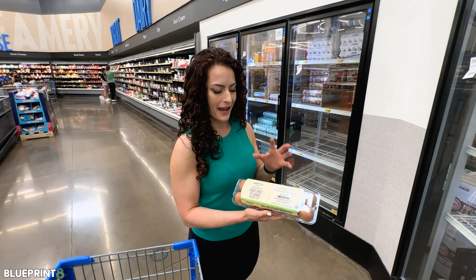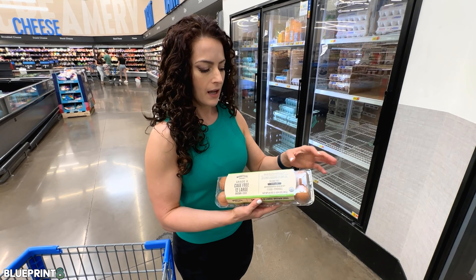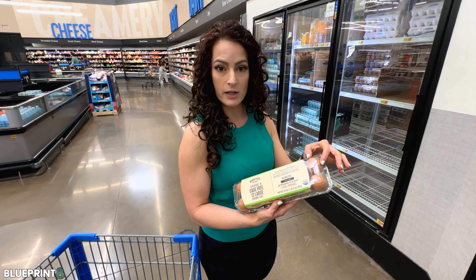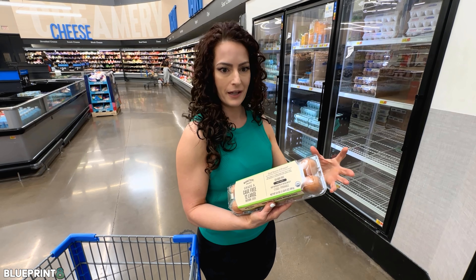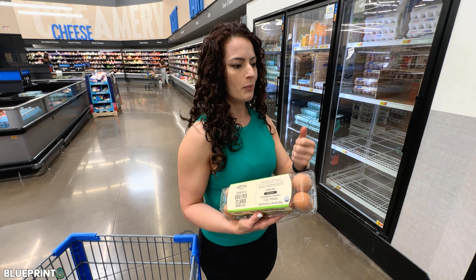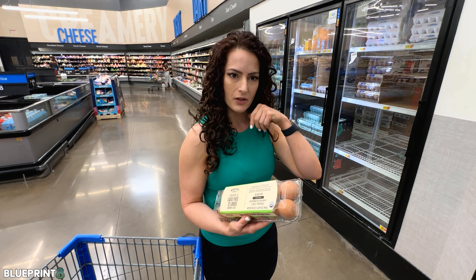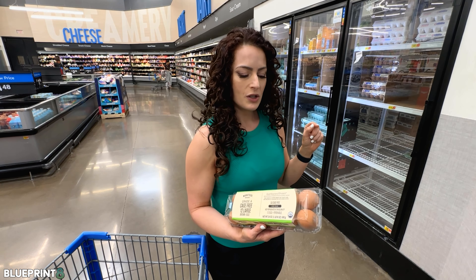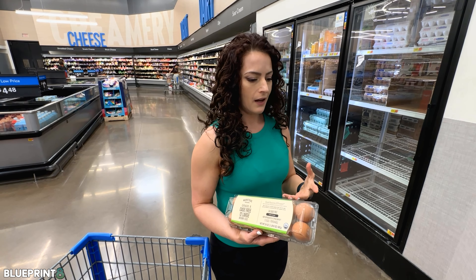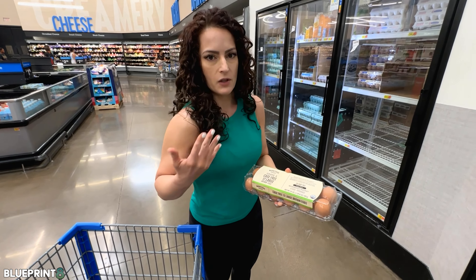If you're going to spend money on eggs, I see a lot of people buying these higher-priced eggs. Some people think the shell color is a determinant of how healthy the egg is, but the only difference between brown, blue, and white shells is just the color — it usually corresponds to the color of the chicken's earlobe. So it's not any healthier. Now this is labeled organic, which means they're on organic feed.